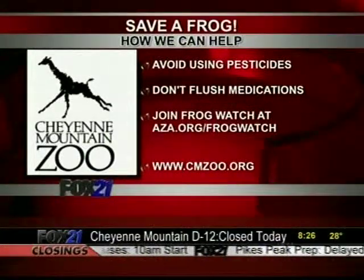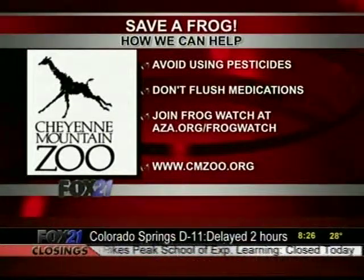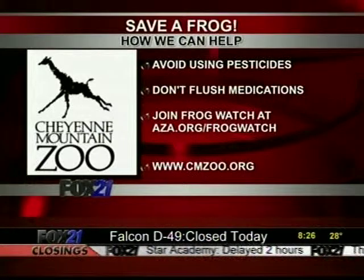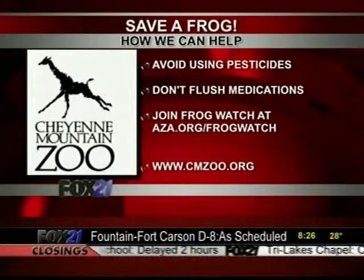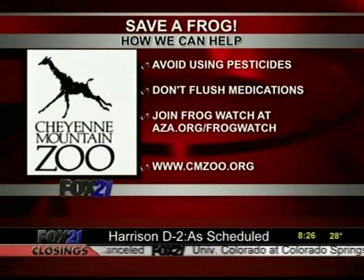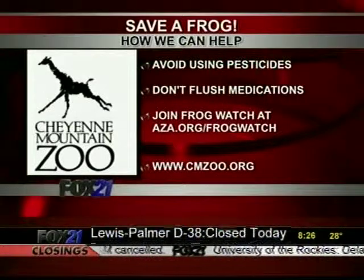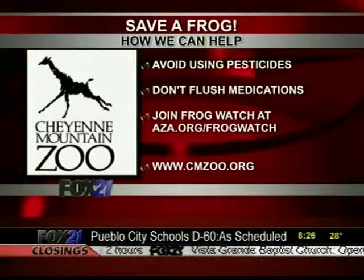We're showing on our screen how we can help — little things we can do ourselves here in Southern Colorado that can make a difference. Something you might not think about that might harm frogs: using pesticides in your lawn. Try to go organic; use them very carefully and don't let them go into waterways. Also for medications — people don't realize this. It used to be you should flush them, but don't put them in the waterway or down the drain. Either take them to the household hazardous waste facility, or mix them with kitty litter or coffee grounds and put them in your regular trash, so they don't get into the waterway.